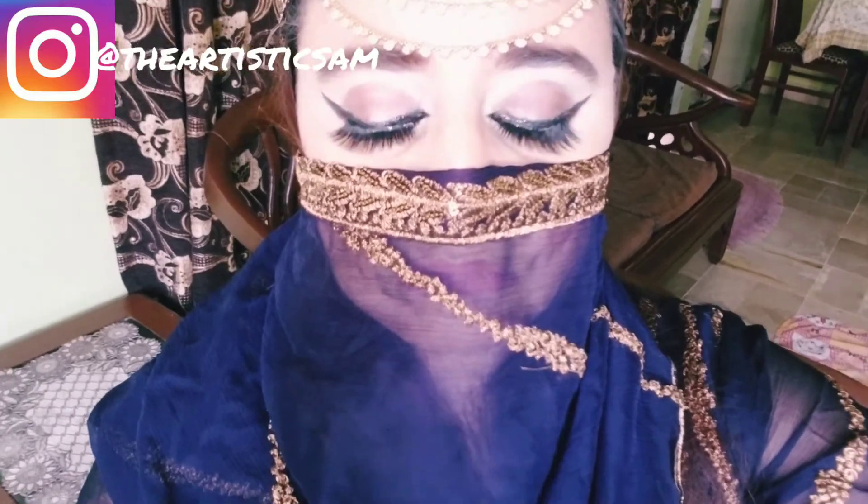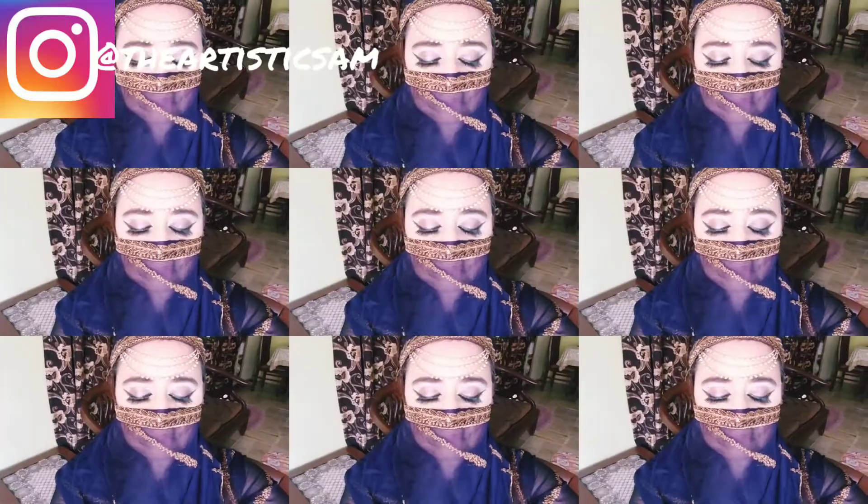Hello everyone, my name is Samrasad and you are watching the Artistic Samrasad channel. Today's video is very amazing because I will show you a Kashi's inspired makeup look. This is a soft Arabic makeup look which is Kashi's inspired. There are many salons that have a signature look, so I will show you Kashi's inspired.